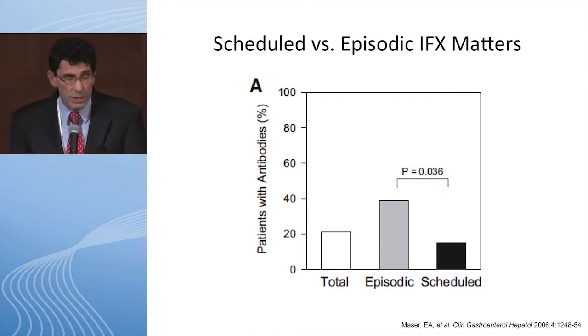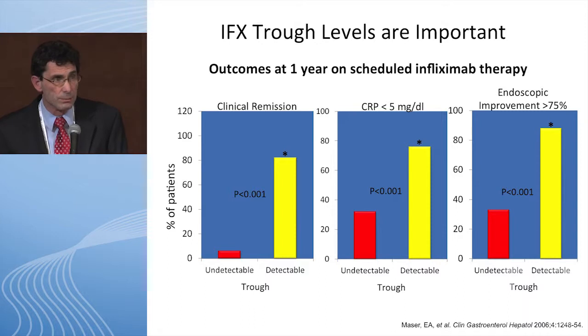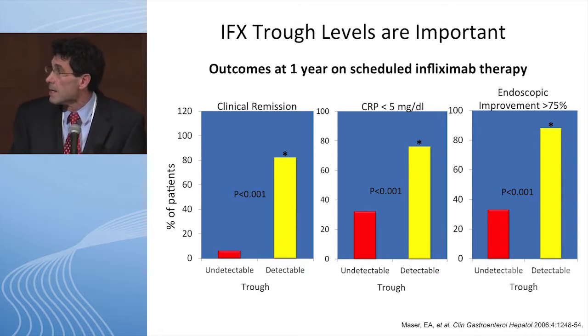This slide looks at the importance of an infliximab trough level at one year. They looked at outcome measures like clinical remission, CRP less than 5, and endoscopic improvement greater than 75%. Patients who had a detectable infliximab level were statistically much more likely to accomplish these endpoints than patients who did not have a detectable level.